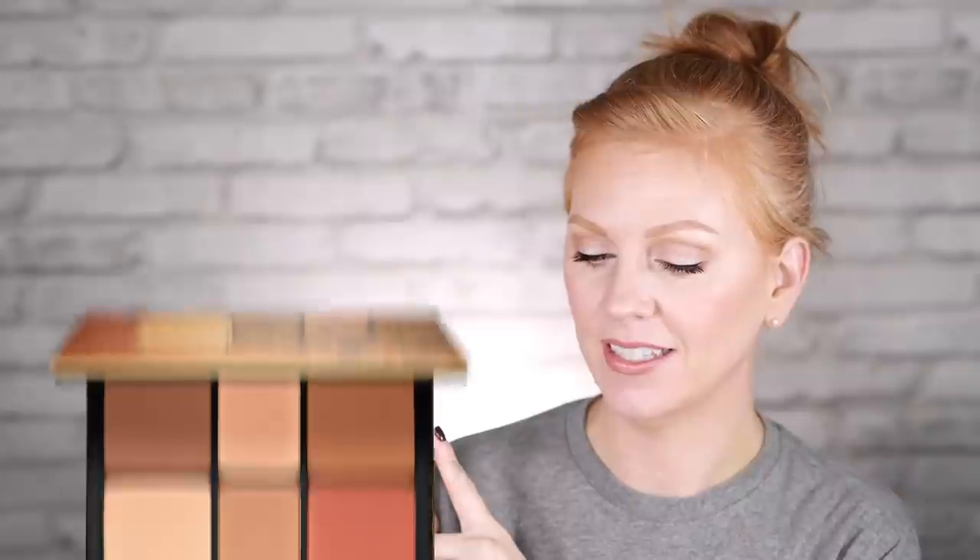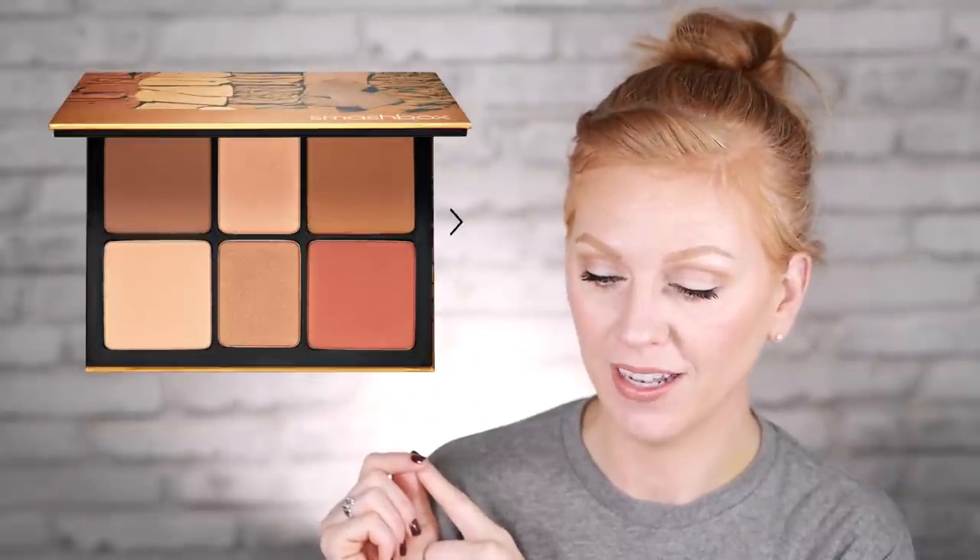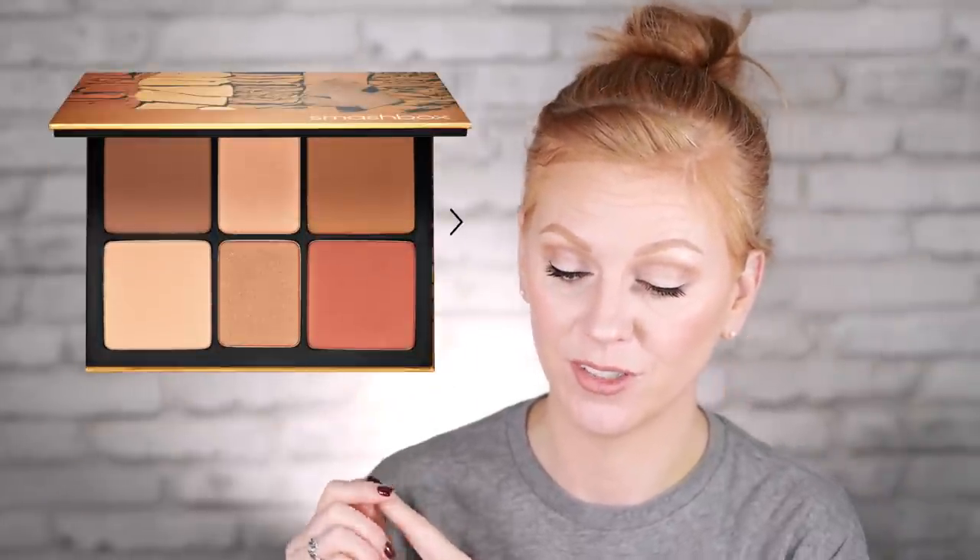This is the Smashbox Cali Contour Face Palette that retails for $40. I love a good face palette because I love a multitasker. This palette has six powder shades to contour, blush, and highlight. You can use it on your cheeks, you can use it on your eyes, all together for a super cohesive look. I haven't picked up a face palette in a long time, but this one has my attention — the colors just look really pretty.